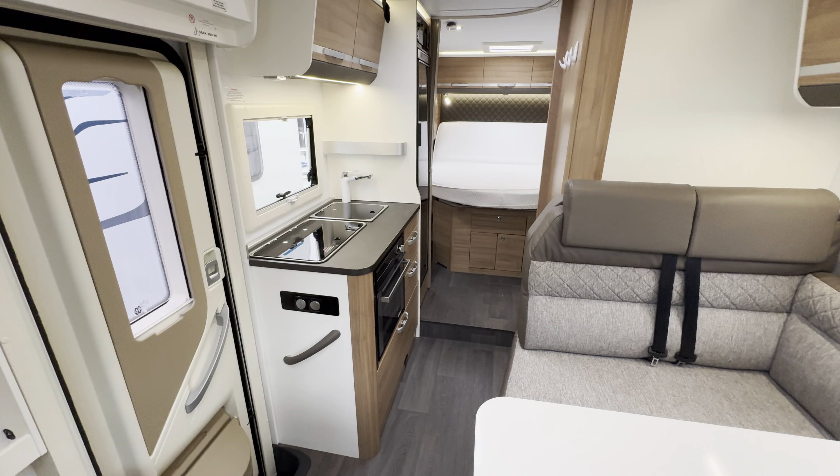Inside, greeted with a lovely layout, nice big island bed over the back garage. You've got your washroom here with the sliding door, built-in shower, electric flush cassette toilet and wash basin. This does actually come across separate off your shower, with the additional light there. Also the back bedroom separates off completely, giving you a full separated rear end.